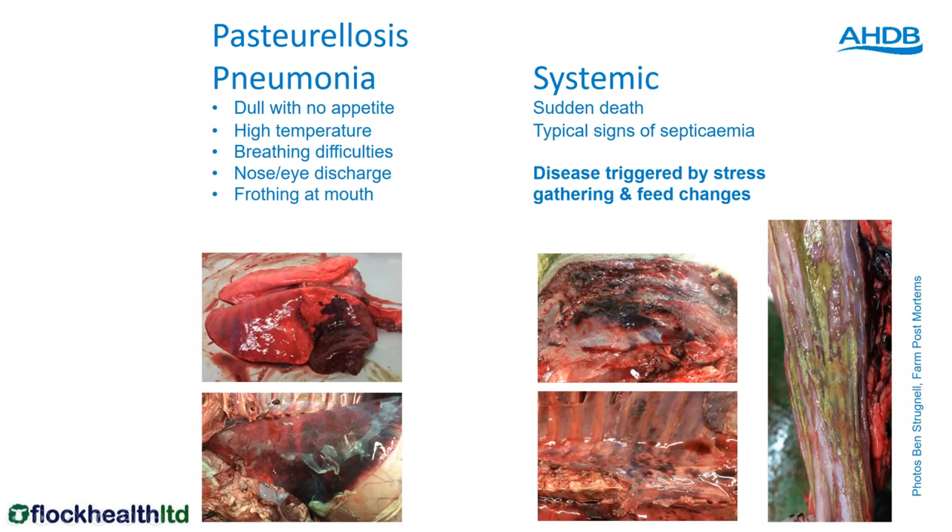Clostridial vaccine should be absolutely standard — every ewe in the country should be vaccinated with clostridia and then boosted pre-lambing. There are many different types of clostridia: pulpy kidney, lamb dysentery, tetanus — these are caused by clostridia that are in the soil. Every ewe and every ram are at risk, so a straight clostridial vaccine like Bravoxin or Clovexin is absolutely essential. You may also want to add protection against pasteurellosis.